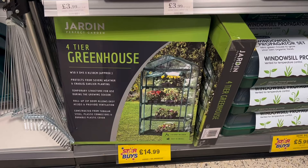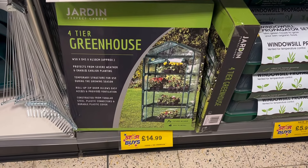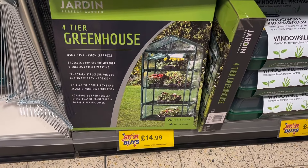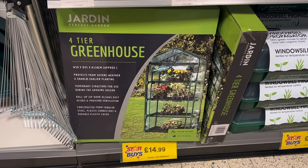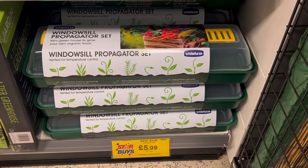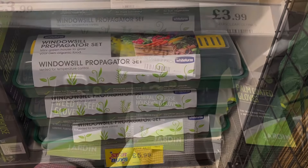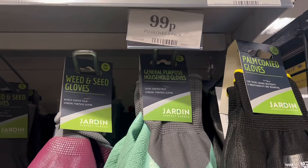First up is this four tier greenhouse at only £14.99 — it could be the perfect place to keep your flowers and veggies warm on the cold nights we're still experiencing here in the UK. You can also pick up these windowsill propagators for £5.99.